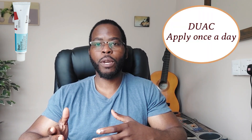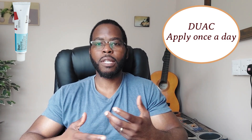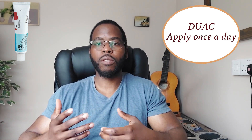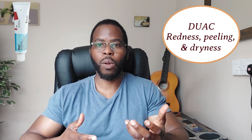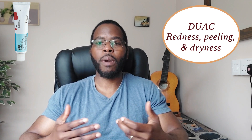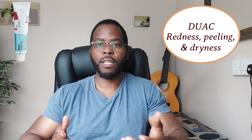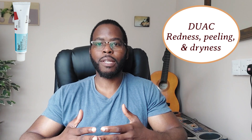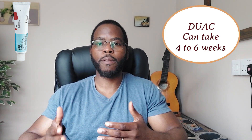Do bear in mind that for the first couple of weeks, you might experience a drying effect, but as your skin becomes more sensitized to the cream, you might notice that the drying effect starts to wear off. You might also get redness and peeling of the face. If these side effects persist, you might want to try one of the other creams. Duac is quite effective, but like any other treatment, it takes time to work — it could take up to six weeks before you see maximum benefits.